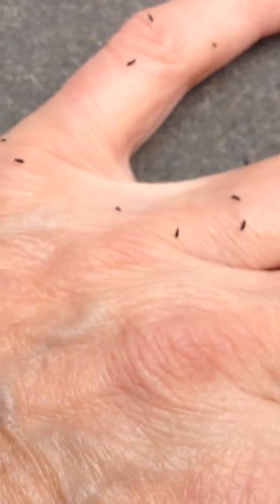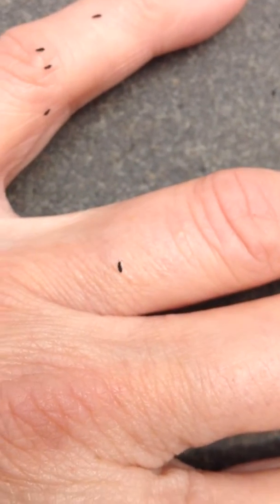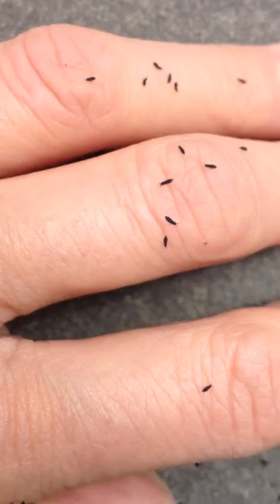Look at my hand — I'm covered with springtails. They're everywhere. Well, actually they're not everywhere. They're kind of just here on one of the patio stones, springing around.